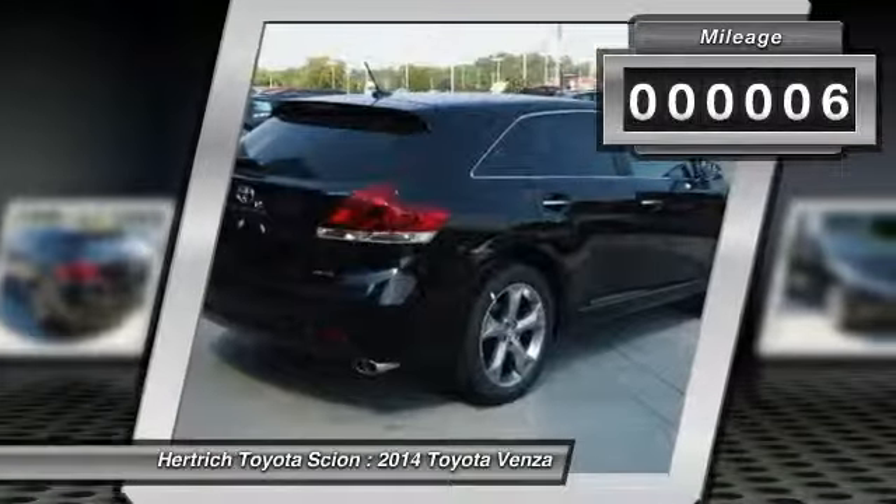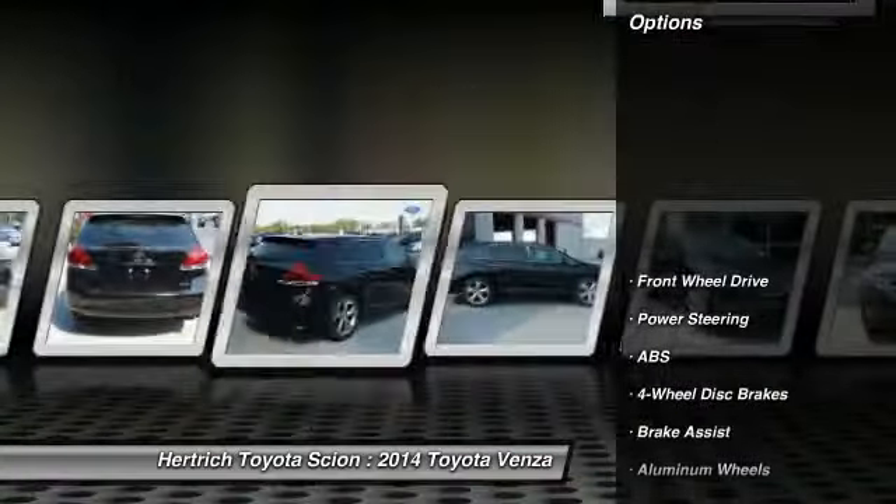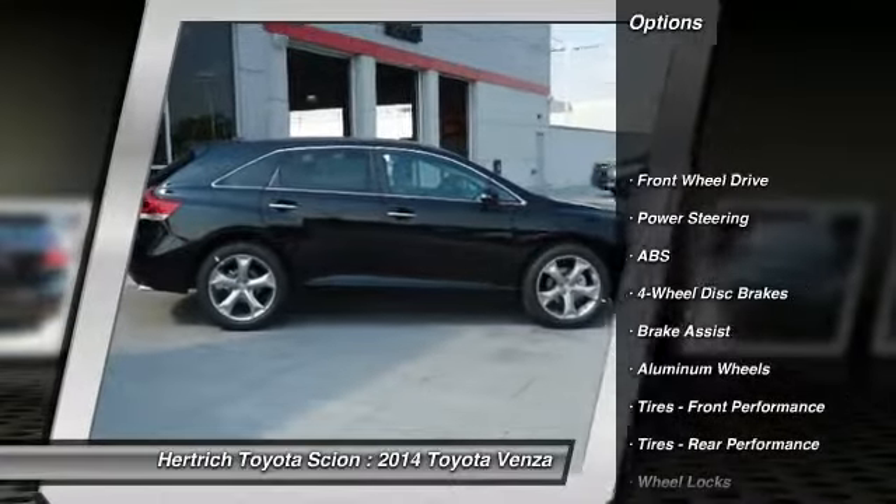With the choice of two engines — a four-cylinder and V6 — Venza offers serious versatility.